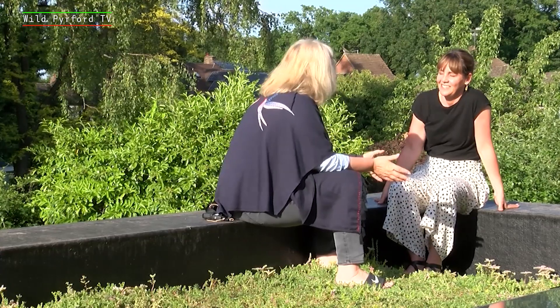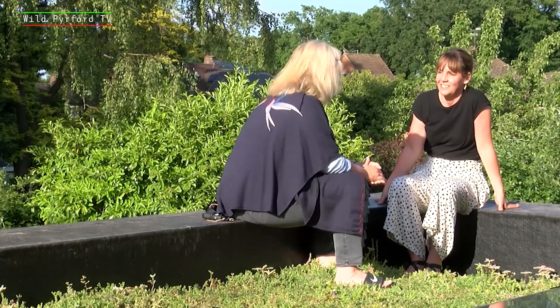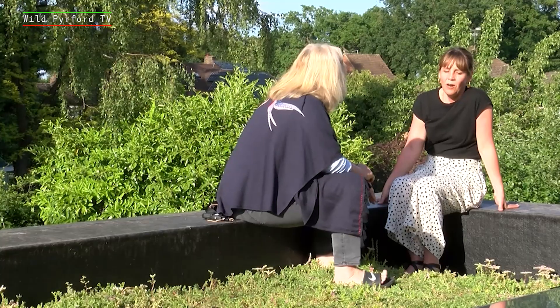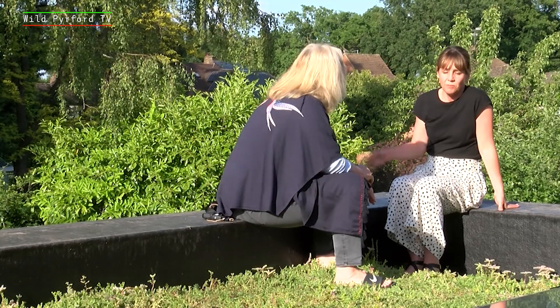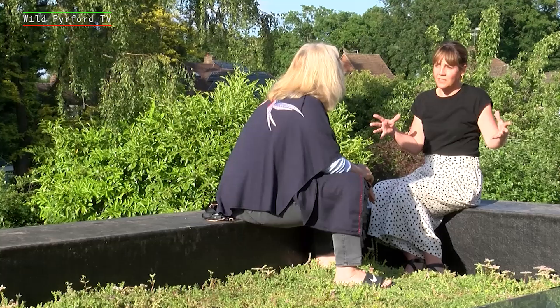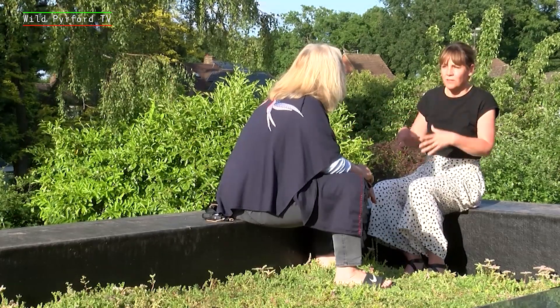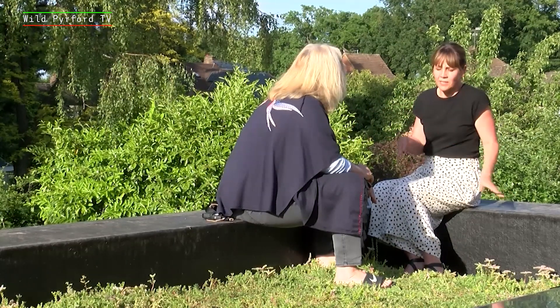So Nicky, we are sitting here in the lovely evening sunshine on your beautiful sedum roof. It really is amazing – it's like a carpet. Just tell me, what was the motivation behind this? Well, for us, because we had just done an extension, we knew we were going to be taking away some of the garden – not necessarily the lawn, but the flowers for the bees and the insects. So I wanted to find a way to replace that, and the living roof sounded like a sensible idea.